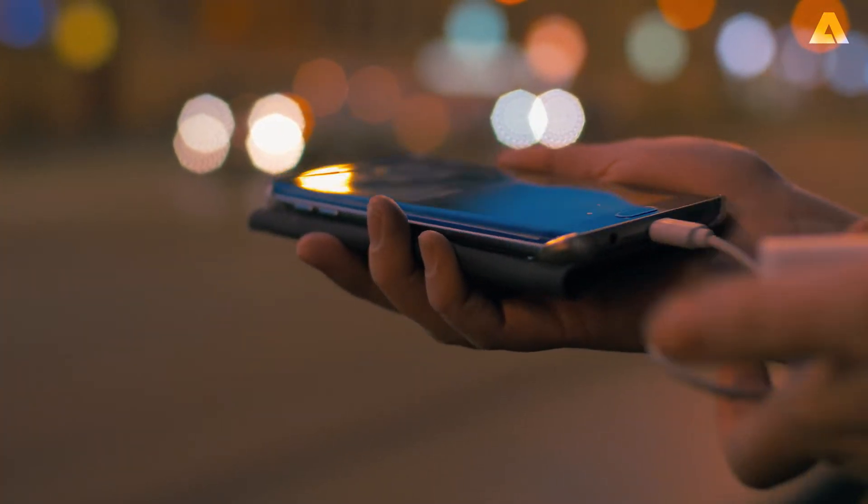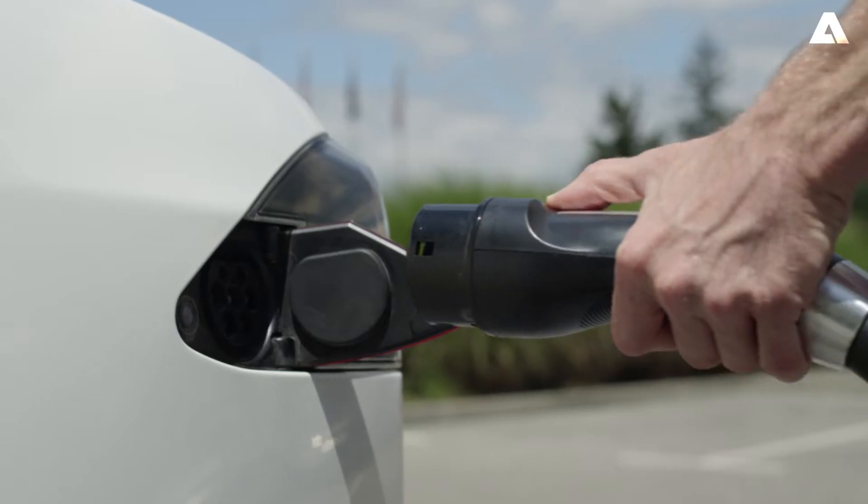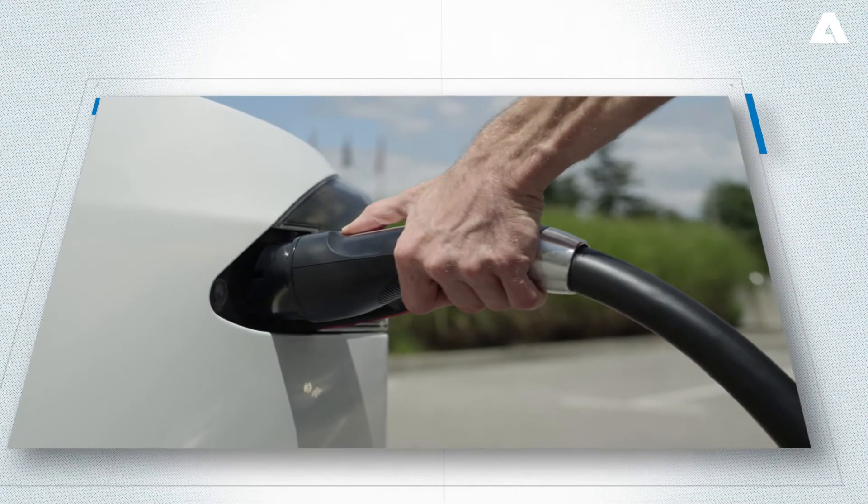Lithium batteries are driving a revolution in energy storage. From mobile devices to electric cars, they power our lives like never before.